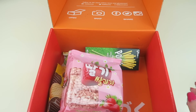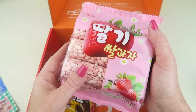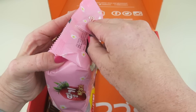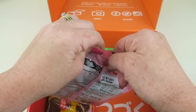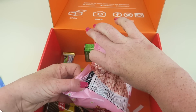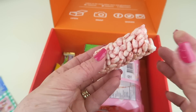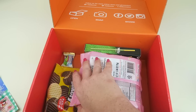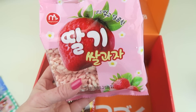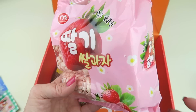Crunchy rice roll, strawberry flavor — I wonder if these are like Rice Krispie treats. There we go, that's what it looks like — that's just half of one. Oh, these are good! It's like puffed rice held together by strawberry icing. Really very good.